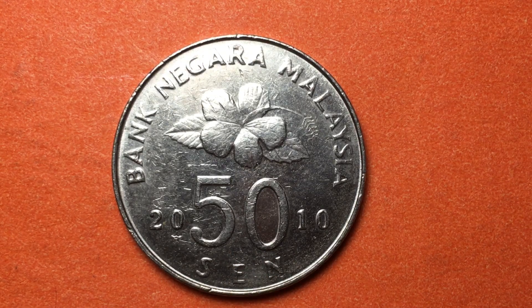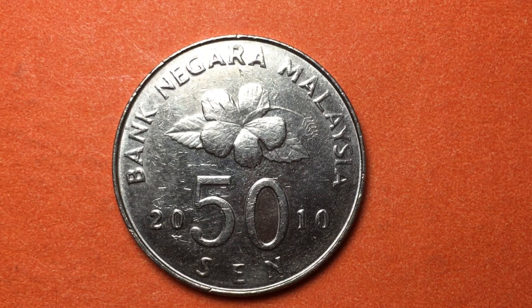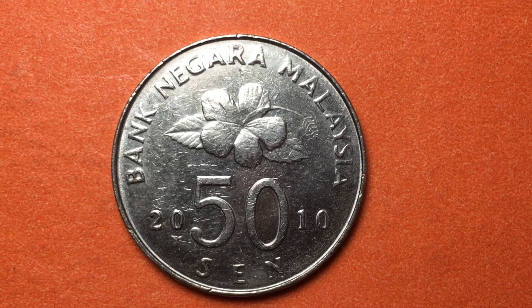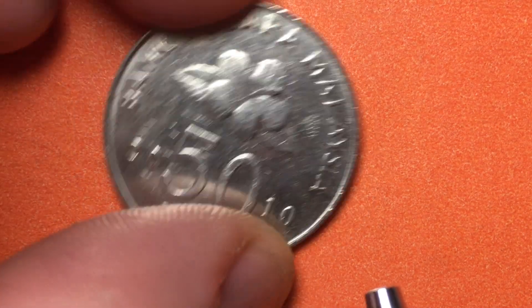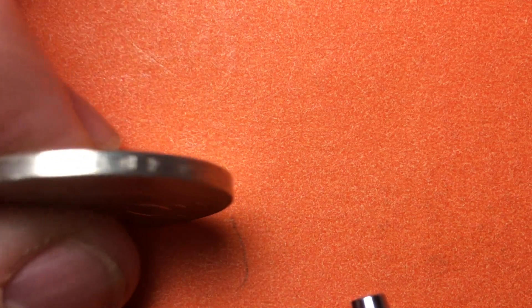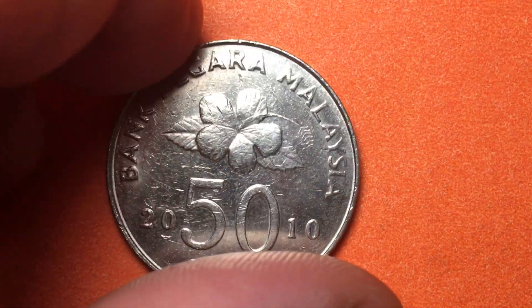It's a very Malaysian representation — you see hibiscus flowers on many of their coins. This coin was made from 1989 to 2011, and we estimate somewhere between 19 and 30 million were made in 2010. The coin has a smooth edge but also an inscription that reads Bank Negara Malaysia, repeating around the edge a couple of times.